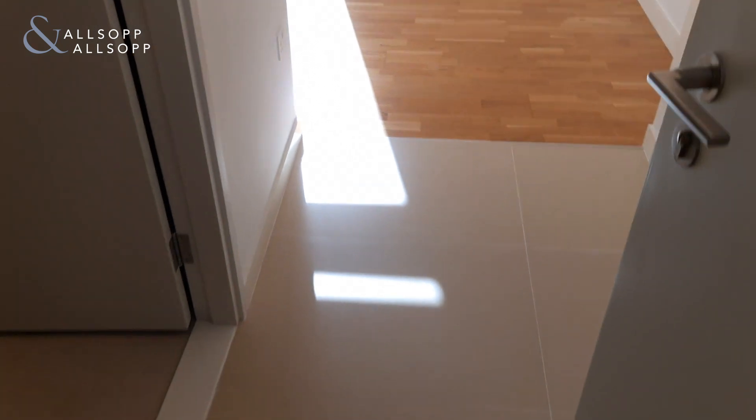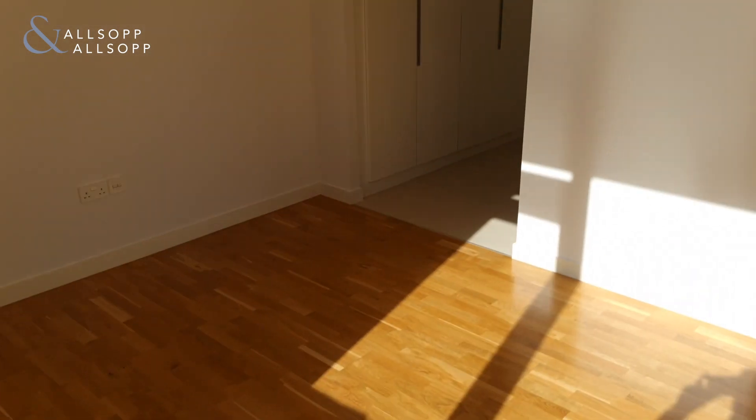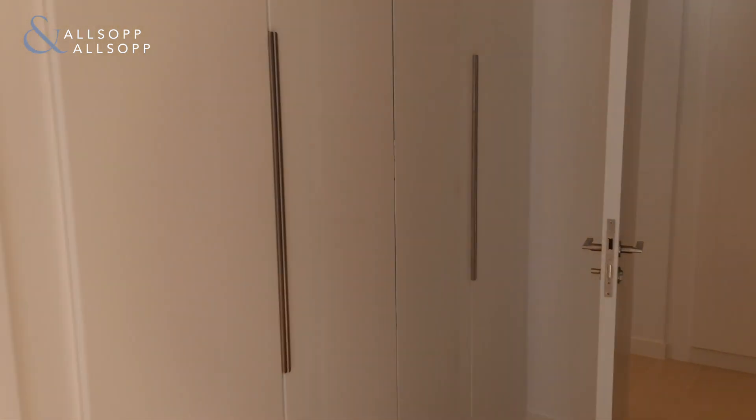The first room on the right is the first bedroom. It has windows that you can actually open, which is really nice. Swinging around, you can see the floor space you're working with, and then the built-in wardrobes are just here.